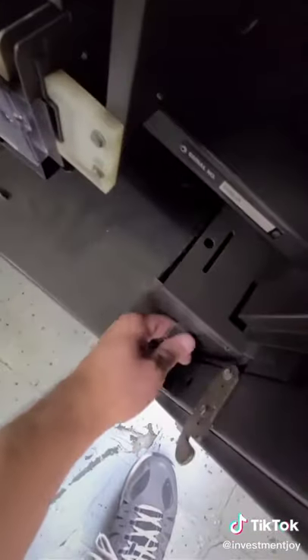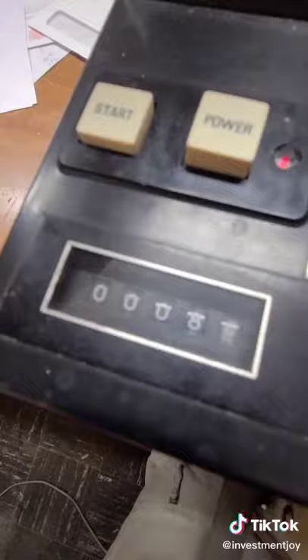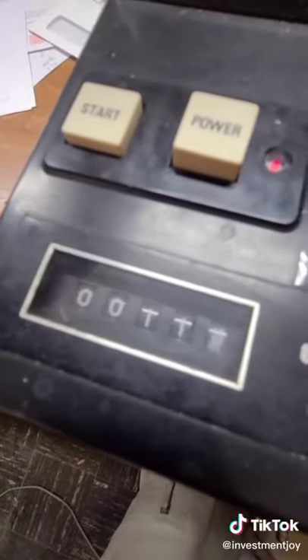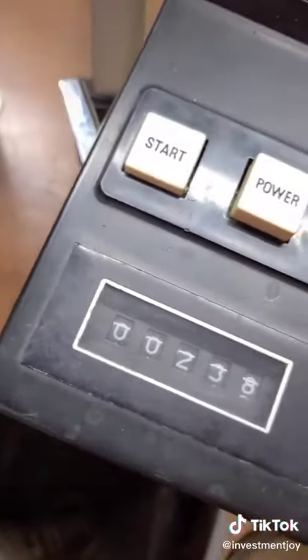Eh, not too much. Now we get the coin bin and we run it through the change counter. Almost $60.25.